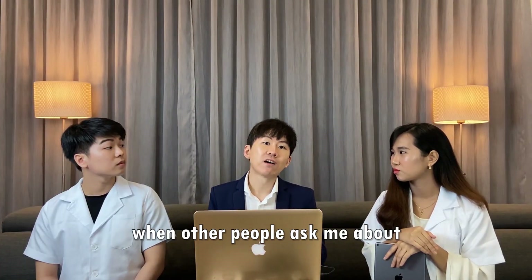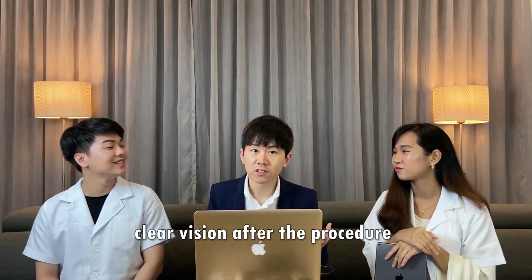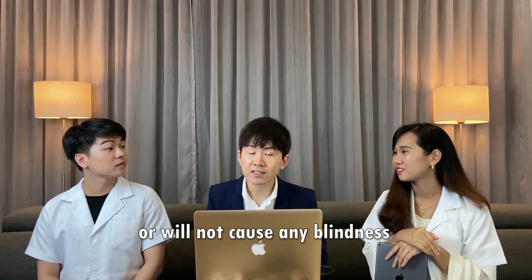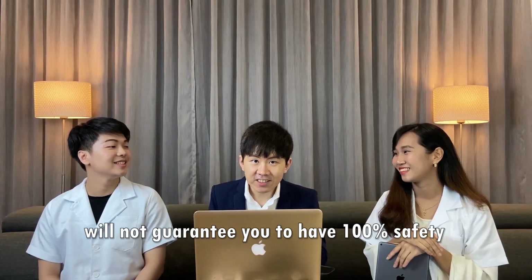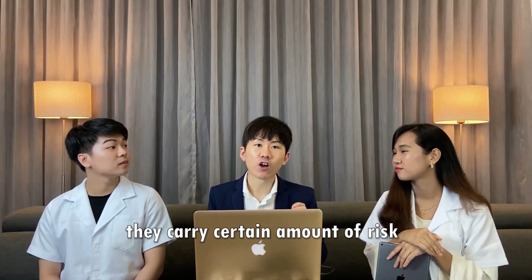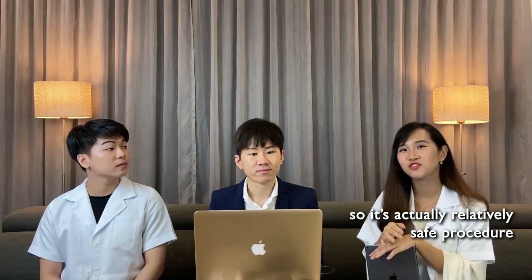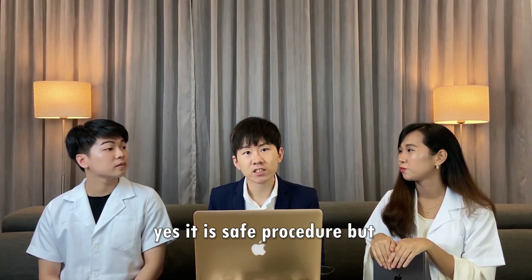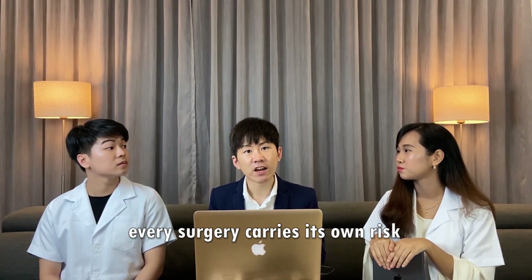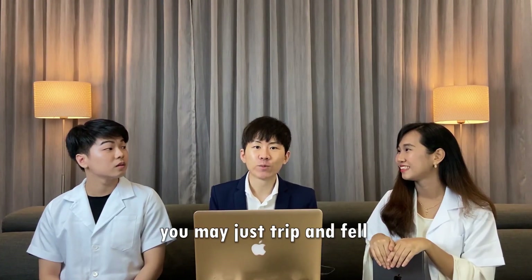Does this procedure guarantee clear vision, or will it not cause any blindness? Any procedure cannot guarantee 100% safety or 100% good vision. There is a certain amount of risk, including a very low risk of blindness. It is a relatively safe procedure, but you need to bear in mind that every surgery carries its own risk.